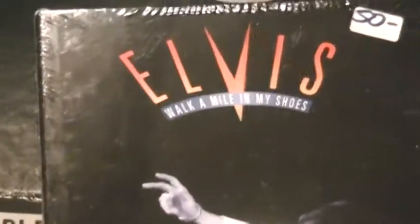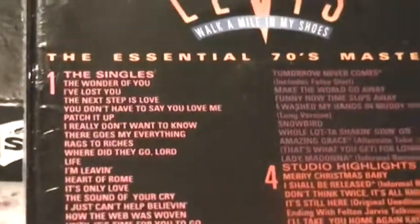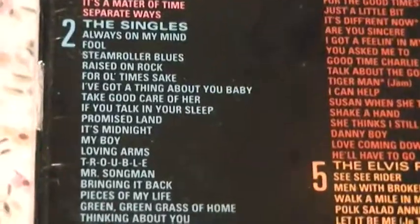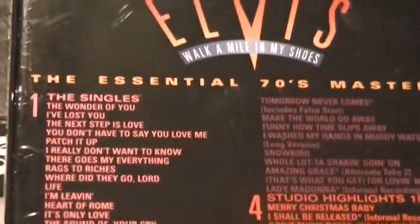This goes fine with my other Elvis 60s box set. It lists the hit singles he had during the 70s, some A and B sides, and that continues on CD number 2. CDs 3 and 4 have more studio highlights, along with some of the concerts from the 70s too, including some previously unreleased material. I haven't unwrapped this yet but I know it's going to be a good one to listen to.